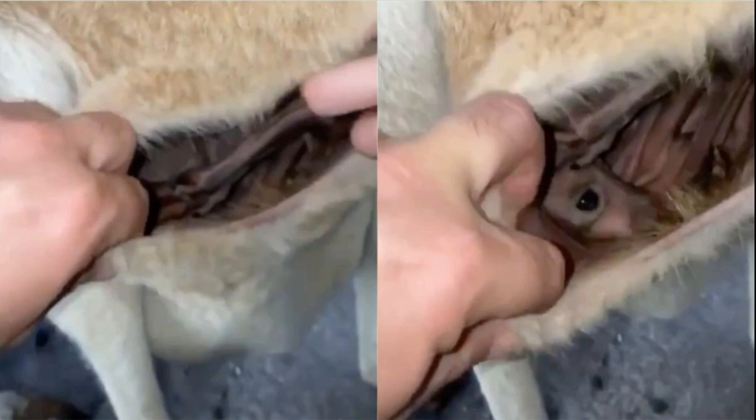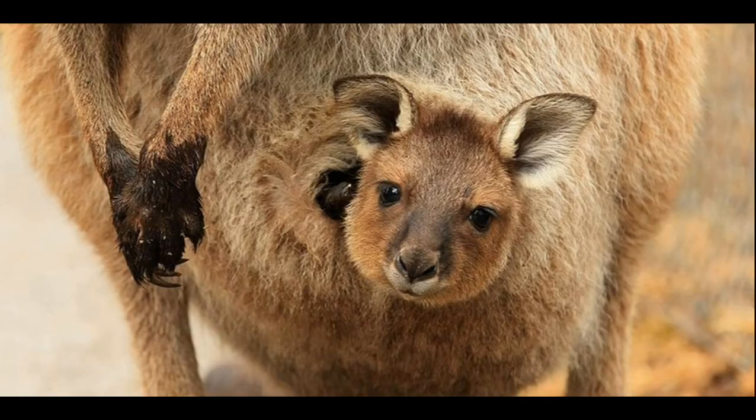When the baby is large it will leave the pouch, but it will return occasionally. Like all marsupials, baby kangaroos are born prematurely and climb into their mother's pouch to continue their development. At birth, kangaroos are only about 2 centimeters, or 0.8 inches, long. The tiny baby finds its way to the mother's pouch and attaches itself to a teat, where it continues to grow.